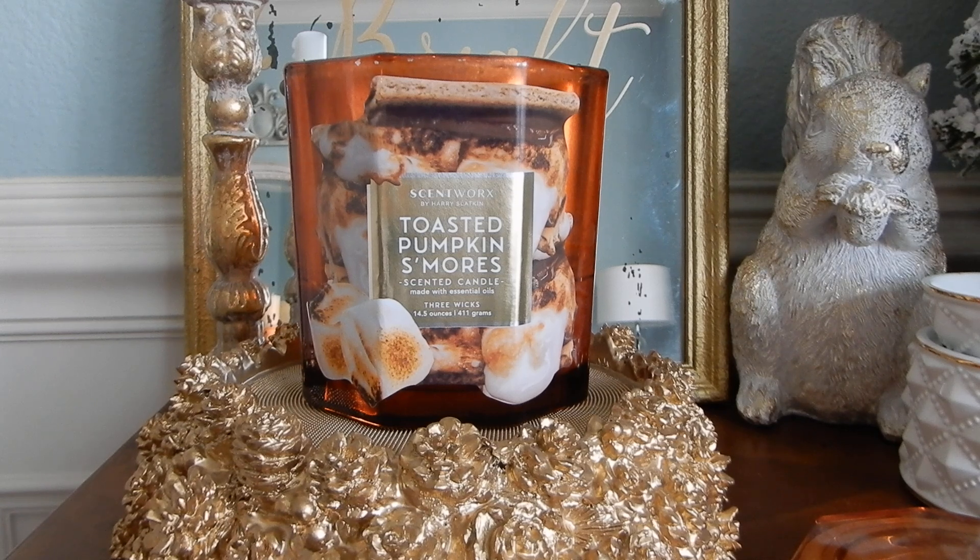Kohl's was having a sale on ScentWorks candles and they were like 10 bucks each. So I did decide to pick up a few more — a couple that I was really interested in for a while: the sugar cookie, and there's also like a vanilla sugar or something like that. And then there was this guy right here, the Toasted Pumpkin S'mores. This one smelled insanely strong on cold sniff, and I actually really enjoyed the hand wash in this particular scent. But this was so strong on cold sniff, I thought, you know what, I'm going to take a chance on this — it's 10 bucks. I'm not really losing out on much, and I'm glad that I did.